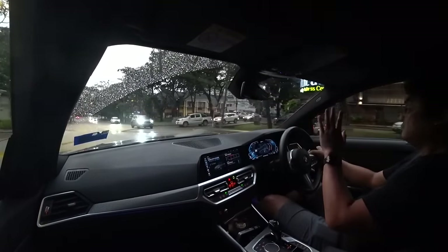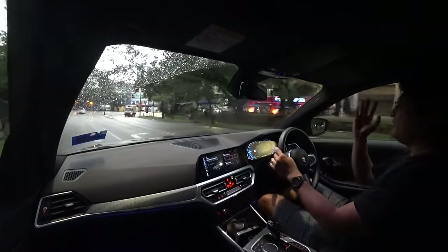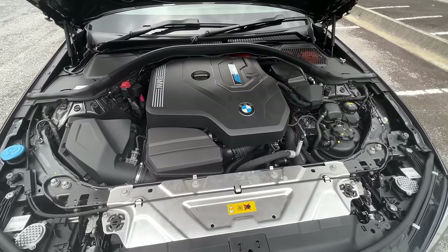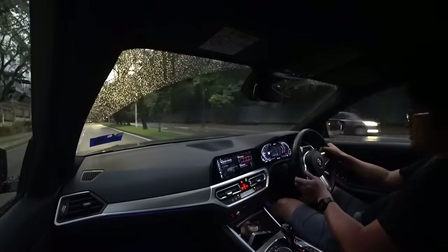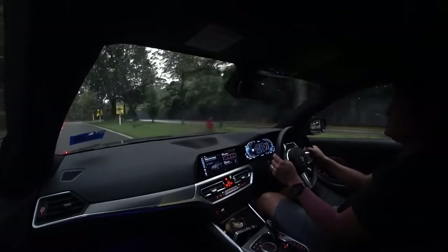Nevertheless, this car is 300 kilos heavier than the regular 330i. The engine is actually the 184-horsepower 320i engine, made into a hybrid with an electric motor. The total system output is 252 horsepower, with an extra boost function that gives you another 40 horsepower for a short while.